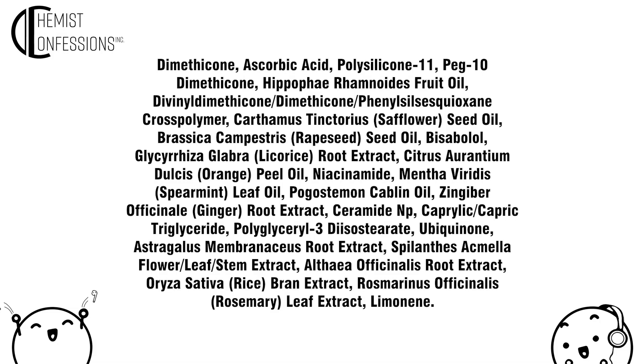The first ingredient is dimethicone, the second one is ascorbic acid — and we already know this is 30%, assuming they're not lying to us. So it is mostly silicone; you can think of this as a high-level silicone suspension. There's also a silicone emulsifier, PEG-10 dimethicone, and after that, a bunch of oils. I'm sure some of them are there to help it smell nicer — I spy orange peel oil. For the most part, I'd just look at it as a very high-strength silicone suspension.